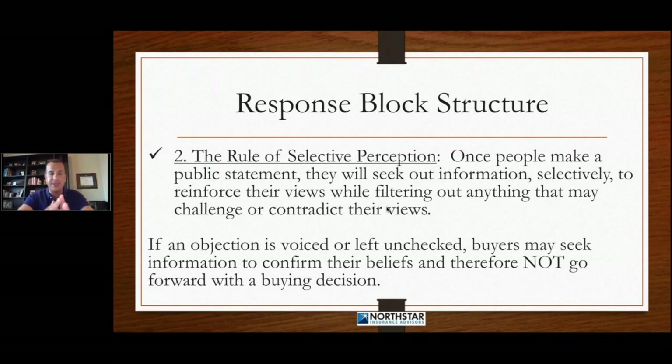Understand these two rules — this is the basic premise of why response block selling works. You have to understand these two things about the human brain. Think about yourself: when you're debating something with somebody and you make a statement, you start looking for all of these things to reinforce your view. Once that process starts, it's hard to reverse it. That's why we need to bring up the objection or raise the concern prior to them raising it, under our own control.